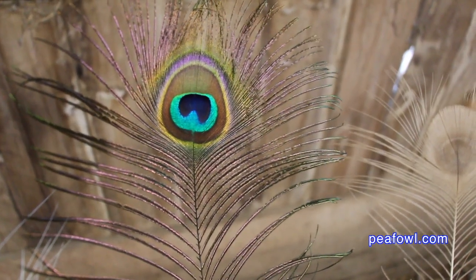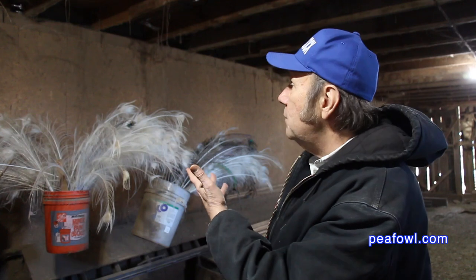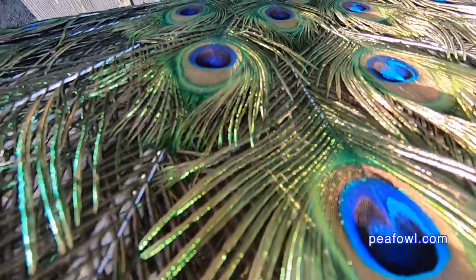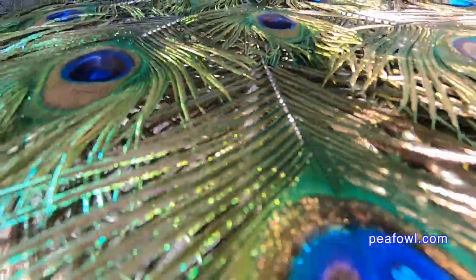Peacock feathers — this is a subject we get questions about all the time. You see a lot of feathers behind me. These feathers came from our own birds on our farm and they fall out every July and August. I pick them up, store them, and then sell them to our clients. You can get some of our feathers if you go to our website, peafowl.com.